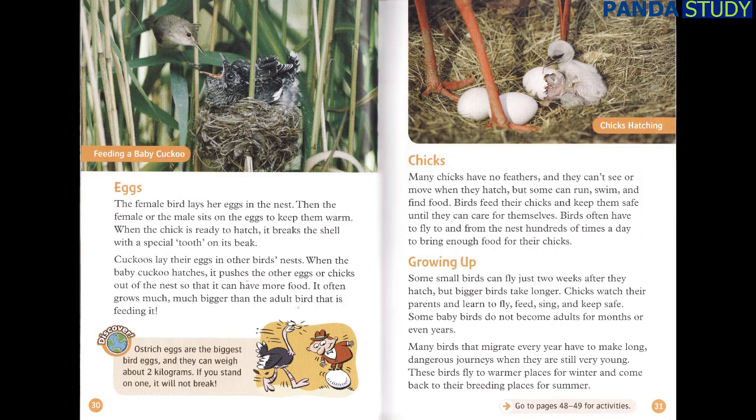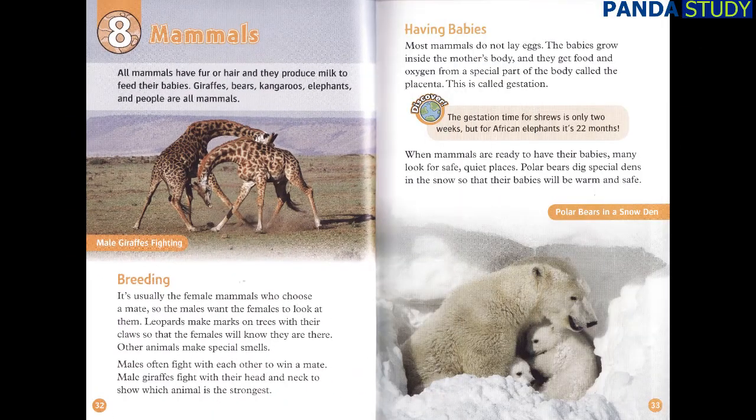All mammals have fur or hair, and they produce milk to feed their babies. Giraffes, bears, kangaroos, elephants, and people are all mammals. Breeding. It's usually the female mammals who choose a mate, so the males want the females to look at them. Leopards make marks on trees with their claws so that females will know they are there. Other animals make special smells. Males often fight with each other to win a mate. Male giraffes fight with their head and neck to show which animal is the strongest.